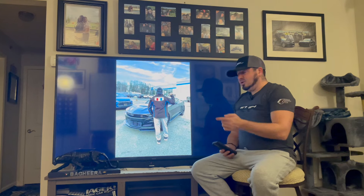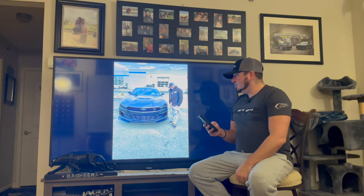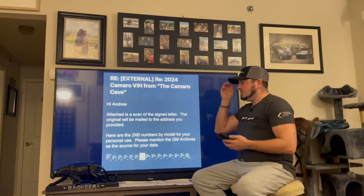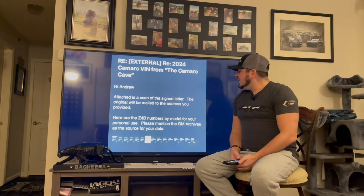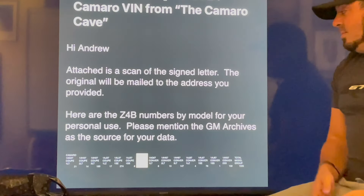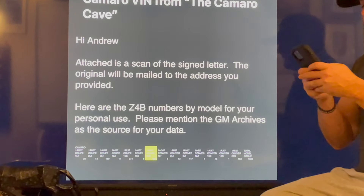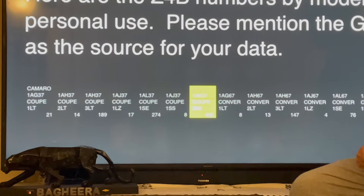There's Bagheera, our 2024 Collector's Edition at the dealership — we picked it up a little over a month ago. Here it is: 'Hi Andrew, attached is a scan of the signed letter we're getting from GM; the original will be mailed to your address. Here are the Z4B numbers by model for your personal use. Please mention the GM Archives as the source of data.' Thank you, GM Archives.